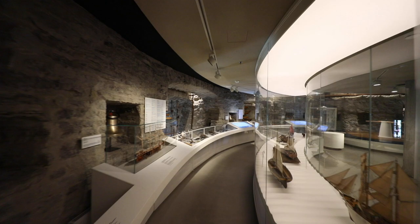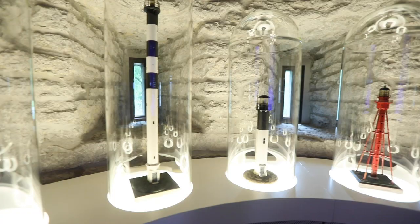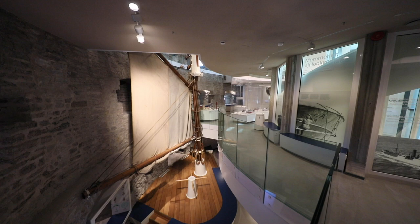Despite its medieval past, the museum must meet all modern requirements. Building control functions for lighting, temperature, humidity and so on help to support historic buildings by maintaining a stable indoor climate and saving energy.